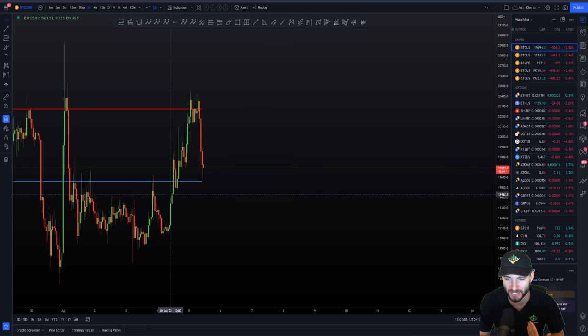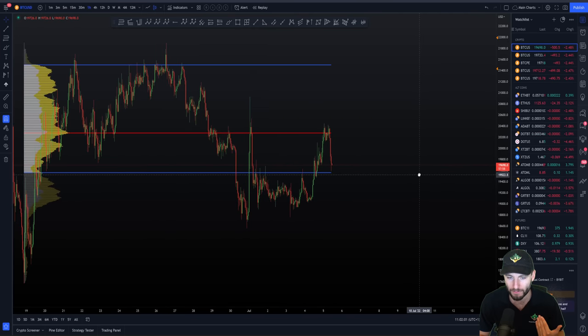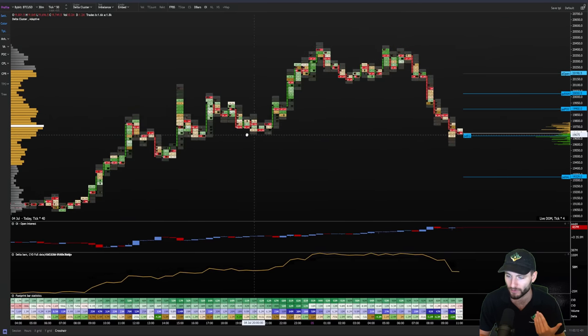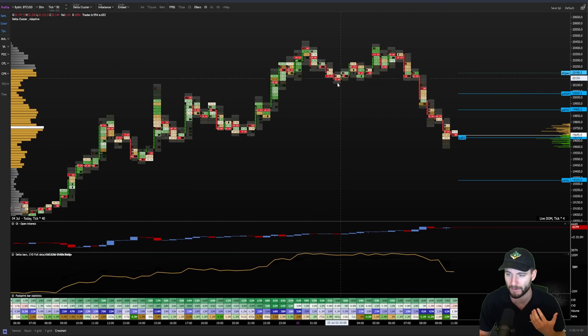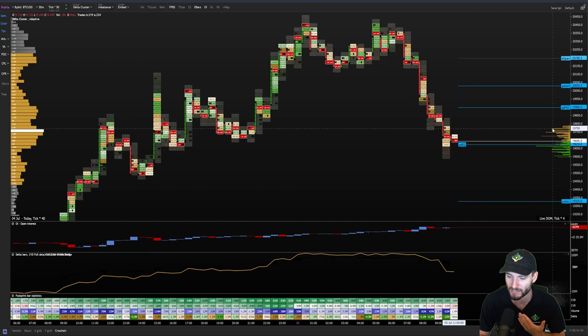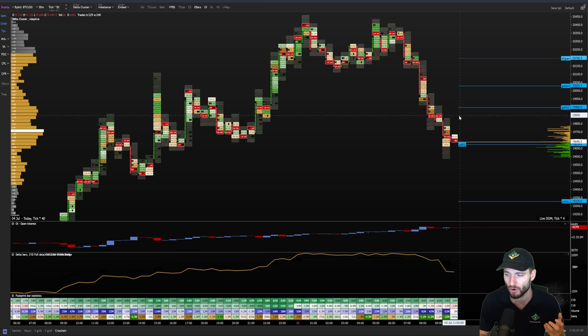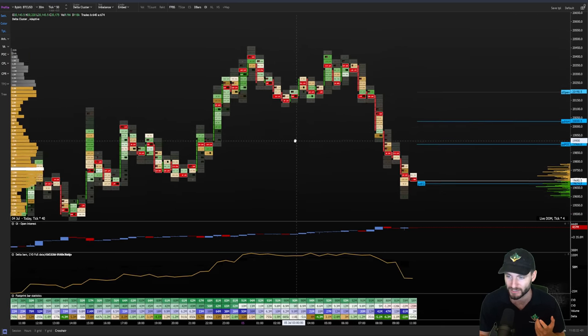We then went from resistance into support, and we saw this move up early morning today up into that zone of the point of control. There are a few things I'd be looking at when we hit such levels — the value area lows, the point of controls. What we're going to be looking at here is the order flow: what's coming in, how many people are buying, how many people are selling, what's the activity, what's the delta — the finer details of the actual evidence that's coming in.